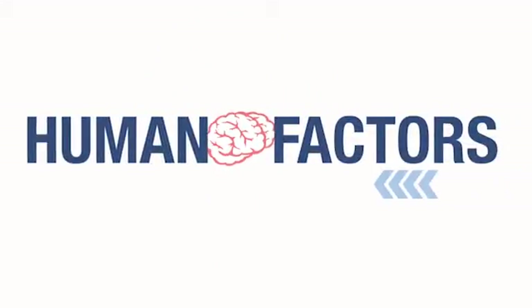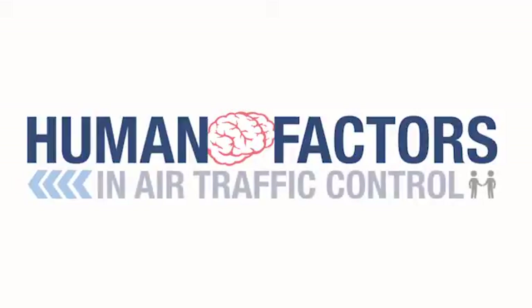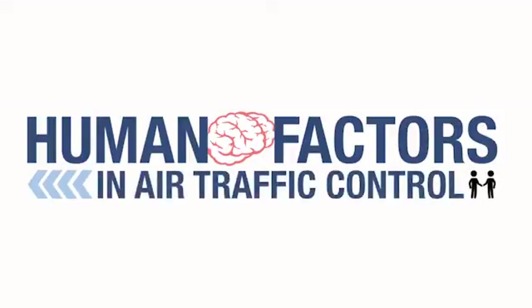The following video demonstrates another aspect of human factors when working traffic. Check out this clip from National Geographic Channel's Brain Games.